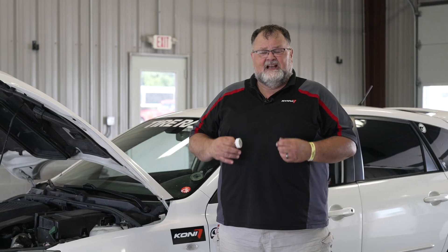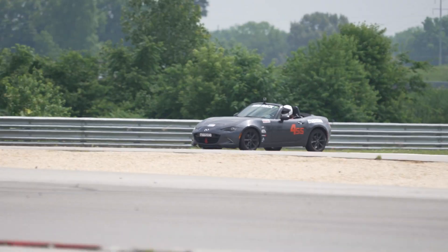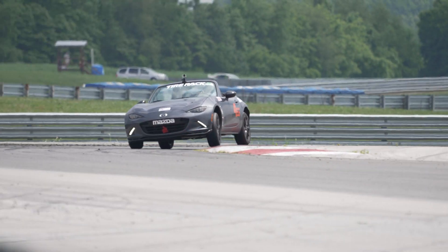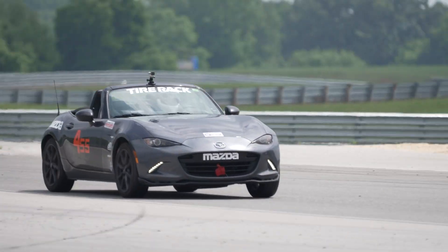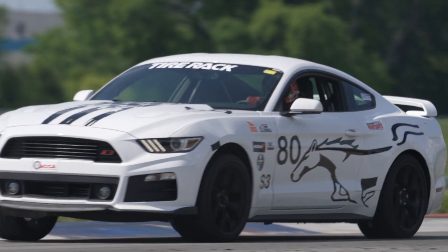For most of us that are doing high-performance driving, especially in a track or a time trial opportunity, an adjustable shock is going to be the way to go, because that's going to help you fine-tune the response and really narrow down your driving capability and how those tires contact the road.